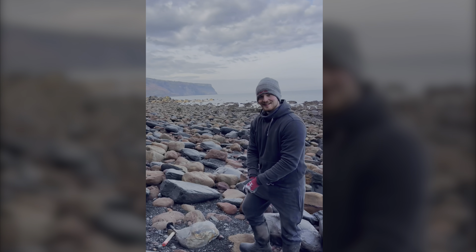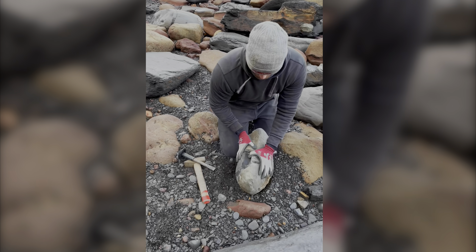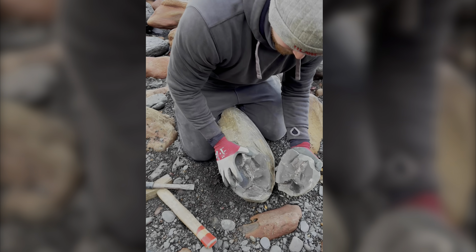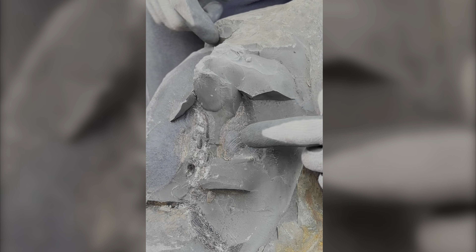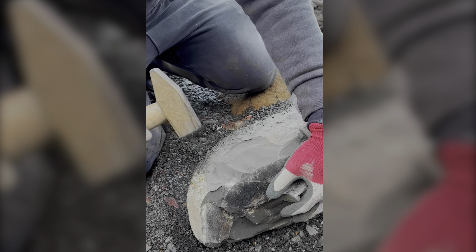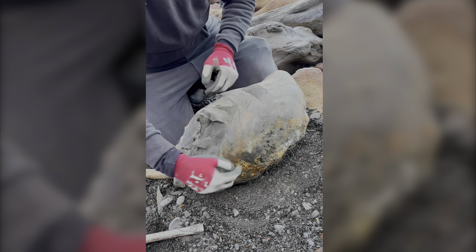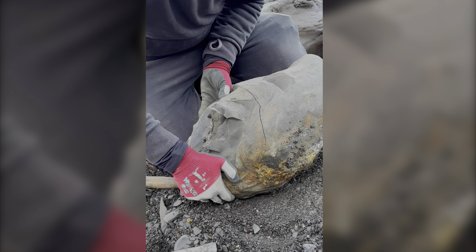I've just found something mega. Shall we have a look? I just cracked open the edge off this big module and then inside you can see a big ammonite keel. There's actually a natural fracture. If I just gently tap this, hopefully that breaks off and we'll be able to see the cross-section of the ammonite itself.